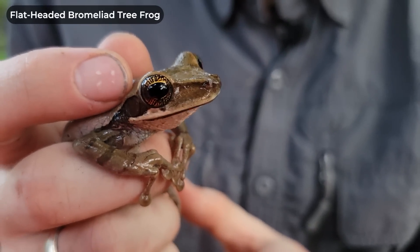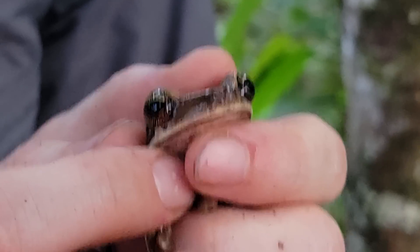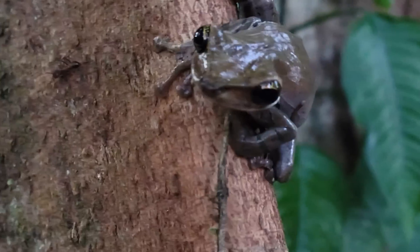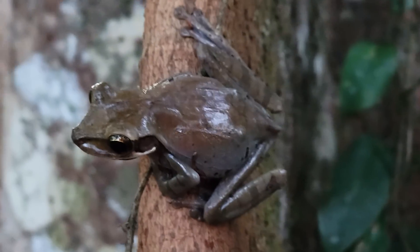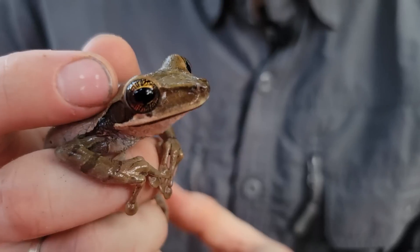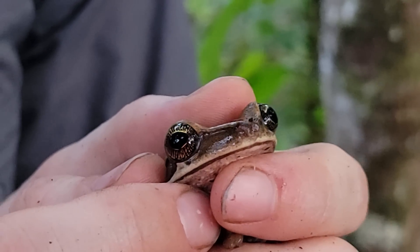This is a flat-headed bromeliad tree frog, a very cool frog indeed. Like other bromeliad tree frogs, its skull is fused to the skin on its head, giving them the genus name Osteocephalus. These guys are actually really difficult to tell apart from some of the other bromeliad tree frogs — the main way is by looking at their eyes and exactly how long their hind legs are. But these eyes are spectacular. The eyes of bromeliad tree frogs in general are the giveaway, and these are extra special.